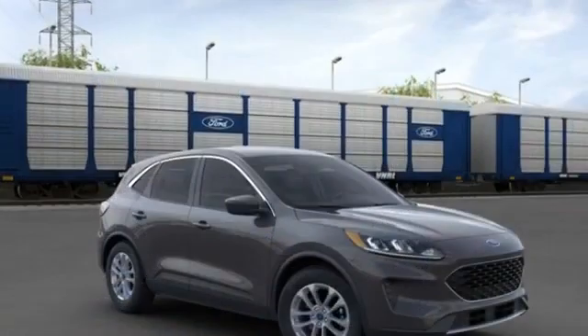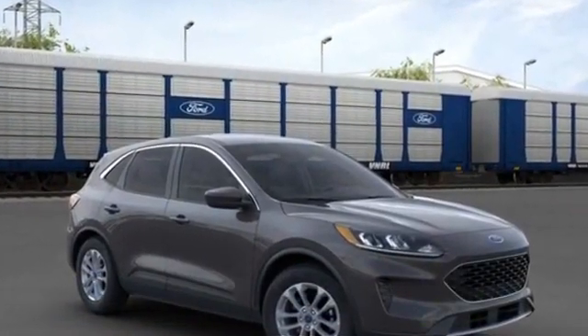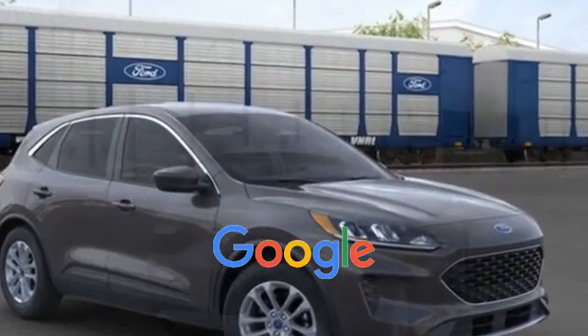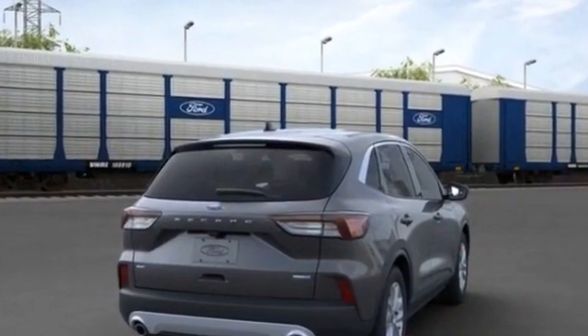Rear reading light, trip monitor, AM/FM radio, rear window defogger. This is a top rated dealer with an affordable price. Why wait any longer?